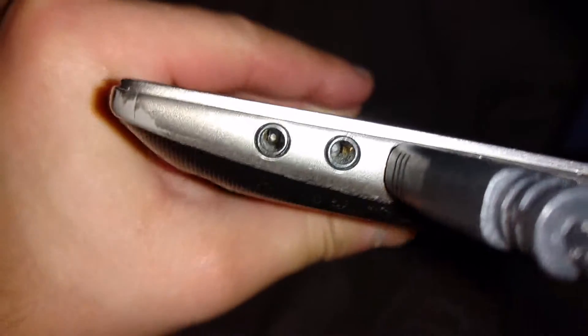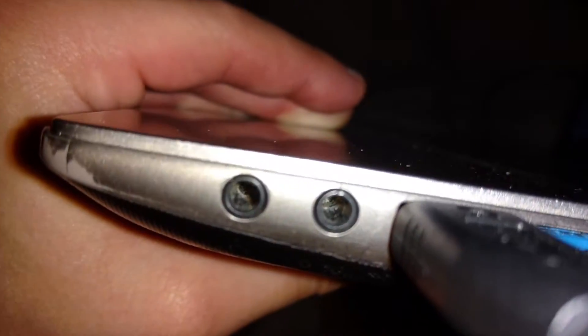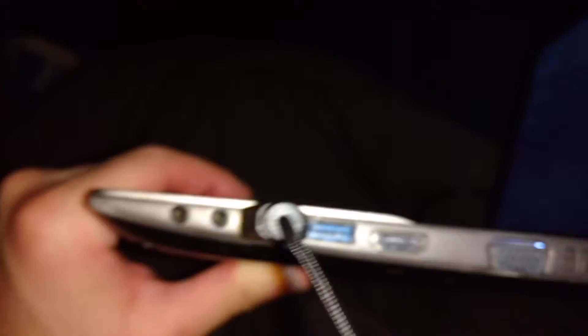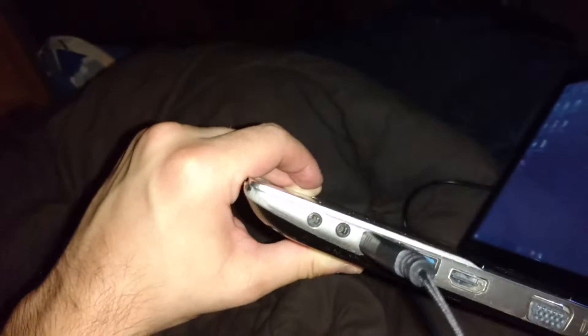If you look at the side here, you'll notice there are two ports. These ports are for the headphones and the microphone. If you're a recorder, like if you make music, it's pretty useful having the microphone in and headphone jack separate. A lot of computers have them combined into one port, which is kind of inconvenient — but this one has them separate, which is very cool.